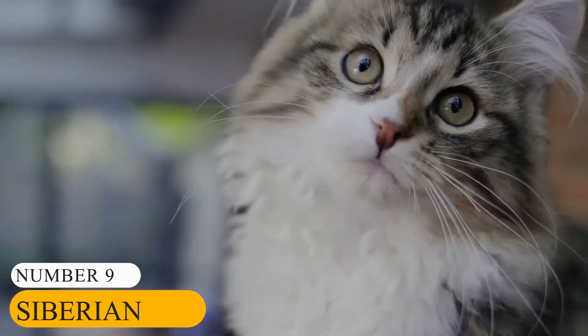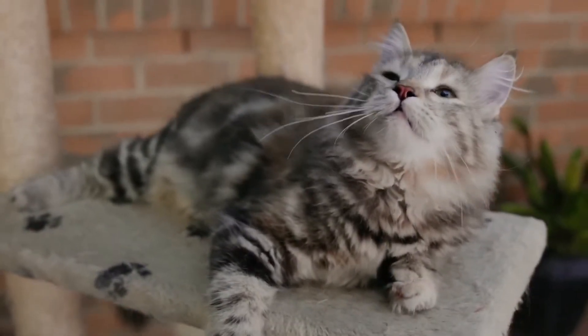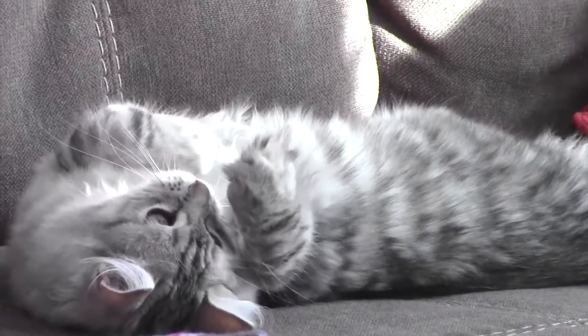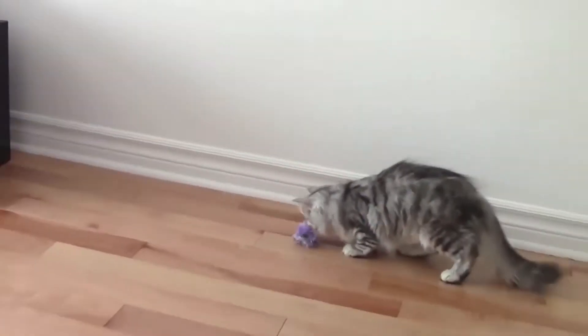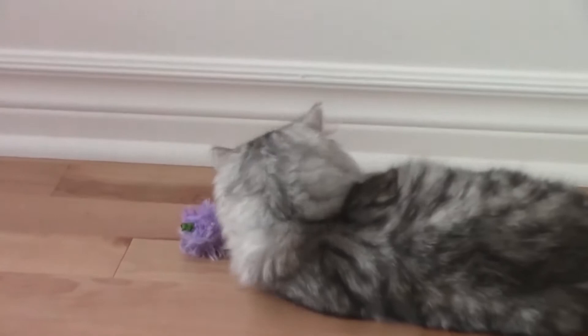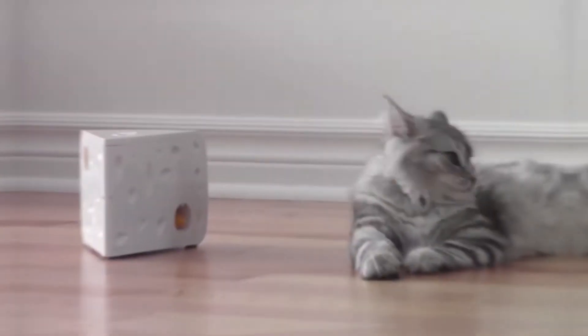Number 9: Siberian. Looking for a healthy, intelligent, playful, less needy breed? Look no further than the Siberian. Formerly known as the Siberian Forest Cat, this kitten breed originates from Russia. Another name the kitten breed is usually known by is the Moscow Semi-Longhair. People started calling them this name due to their long hair.